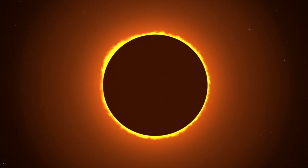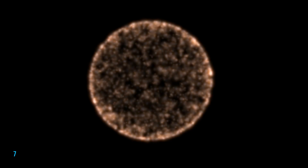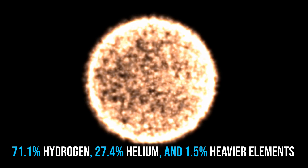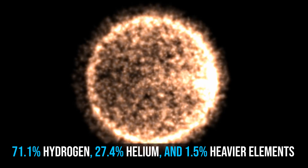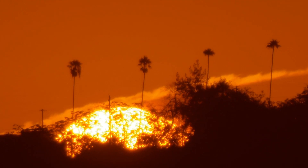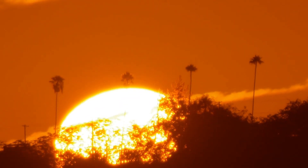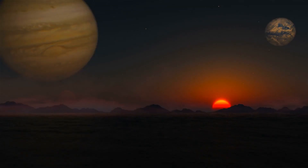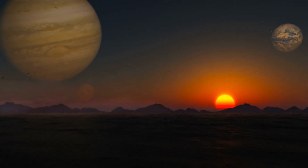It is believed that almost all stars formed by this process. The Sun is roughly middle-aged, and has not changed dramatically for more than 4 billion years, and will remain fairly stable for more than another 5 billion years. Originally, it would have contained about 71.1% hydrogen, 27.4% helium, and 1.5% heavier elements. At 4.6 billion years old, the Sun has burned off around half of its hydrogen stores, and has enough left to continue burning hydrogen for another 5 billion years. Currently, the Sun is a yellow dwarf star.